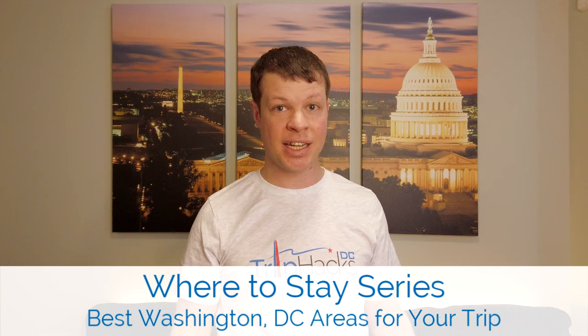This video is part of my Where to Stay series, where I walk you through 11 of my favorite areas in the city where you can stay during your trip, including the basics like where it's located and what the transportation situation is like, as well as my recommended hotels, places to eat, and things to do.